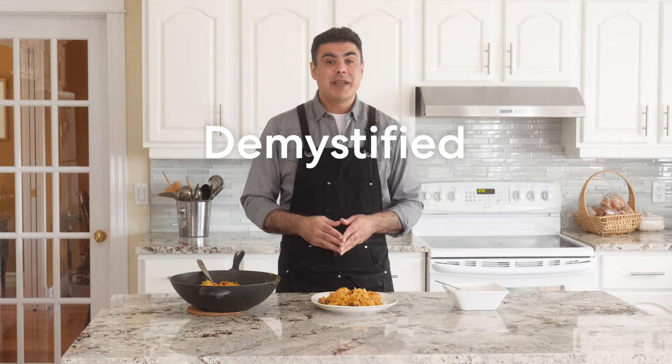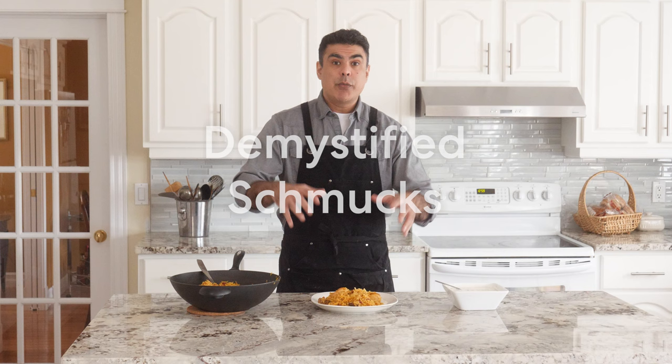Welcome to Schmindian, my name is Paul Singh, and this is Indian Food Demystified, aka Indian Food for Schmucks. Today we are making a dish that has its origins in ancient Persia, but has traveled all over the world based on how delicious it is. This is Palau.